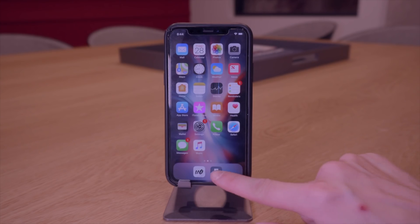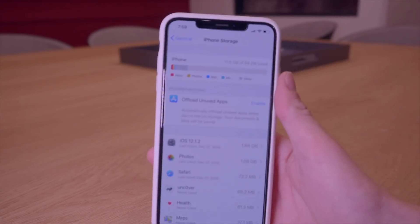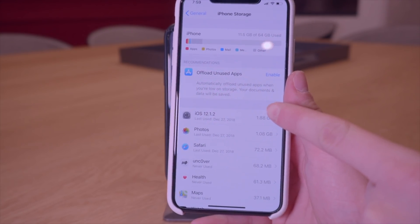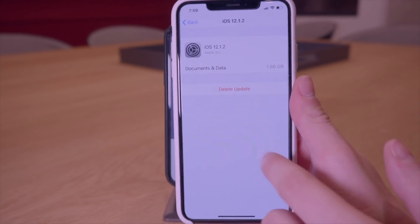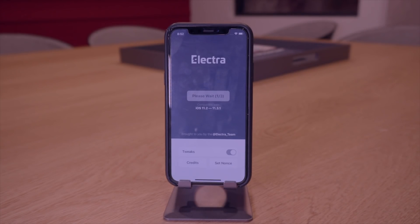Electra takes quite a few tries to jailbreak successfully compared to unc0ver — for me unc0ver usually takes one or two tries, while Electra usually takes four or five. The reason unc0ver didn't work on its very first try in this video is that I had an iOS 12.1.2 update pending in Settings. That seems to be the number one cause of jailbreak utilities failing — if you have a pending iOS update downloaded but not installed, go to Settings, select it, click Delete Update, and confirm. That fixed all my problems with unc0ver.